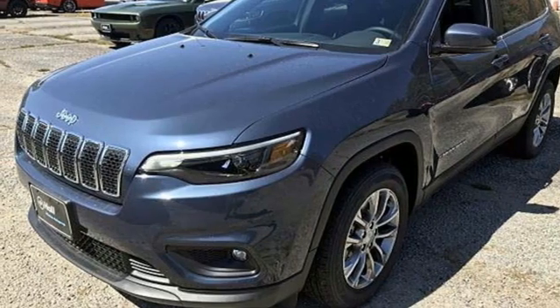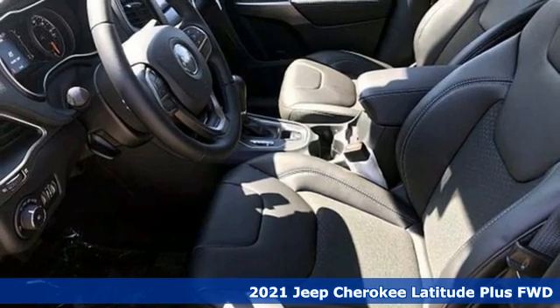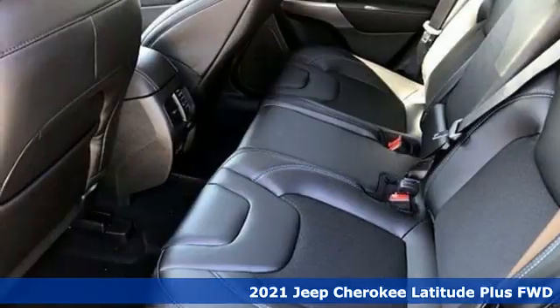It's a new 2021 Jeep Cherokee. The Jeep life fits your life. Plus, it offers an exciting list of features.